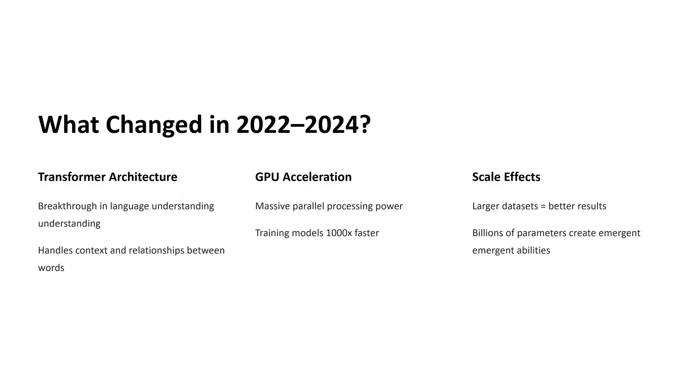Between 2022 and 2024, artificial intelligence took a massive leap. It moved from being something most people only heard about to something millions of people are using every single day. So what changed? Let's break it down into three major shifts.